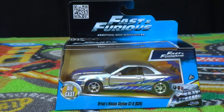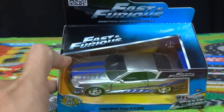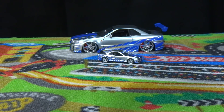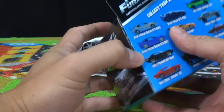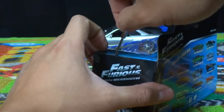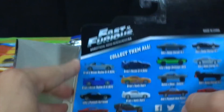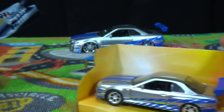Hey, what's up guys. Today we have the Nissan Skyline GTR R34 from 2 Fast 2 Furious. This was driven by Brian in Miami and it has the blue stripe. This is the 1:32 scale — we already have the 1:24 and 1:55 scale. I don't know if they're making a 1:18 scale; they probably will at Jada Toys. This one we found at Target.